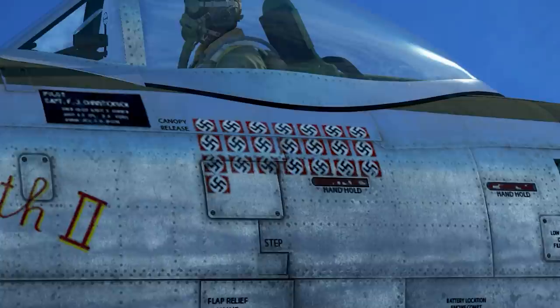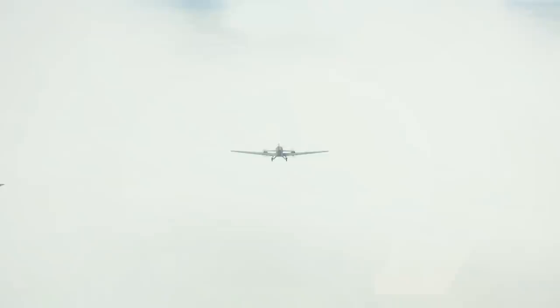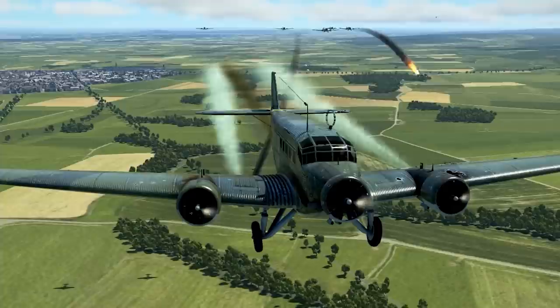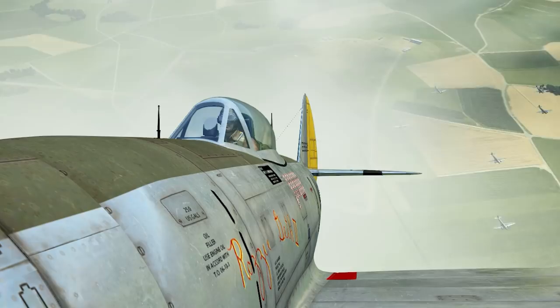Captain Christensen would post quite the impressive combat record to back it, seeing an incredible amount of success in this warbird and achieving a total of 21 and a half victories in the conflict. This tally also includes a mission in July of 1944 where he took down a total of six German Ju-52 transport planes in a single mission, making him the first pilot in the entire 8th Air Force to achieve such a feat in a single day of combat. Fortunately, both Miss Fire and Fred Christensen would survive the war.